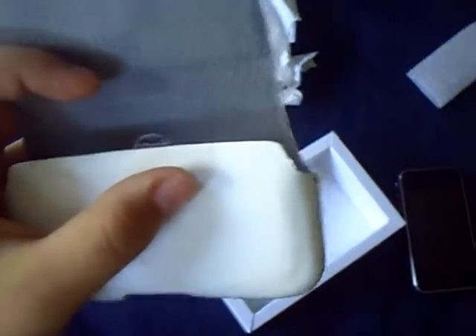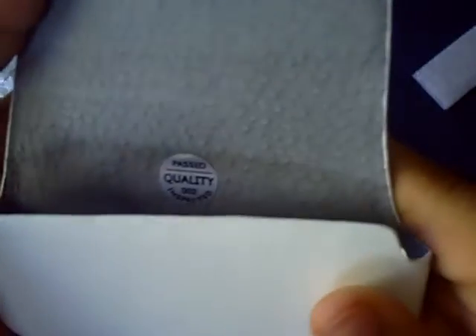They told me the iPhone won't fit in here, but wow, that's really nice. Guys, if you could only smell this — it smells a lot like leather. It says 'Past quality, 002 inspected.' Let me change this to macro so you can check that out. Past quality, 002 inspected.